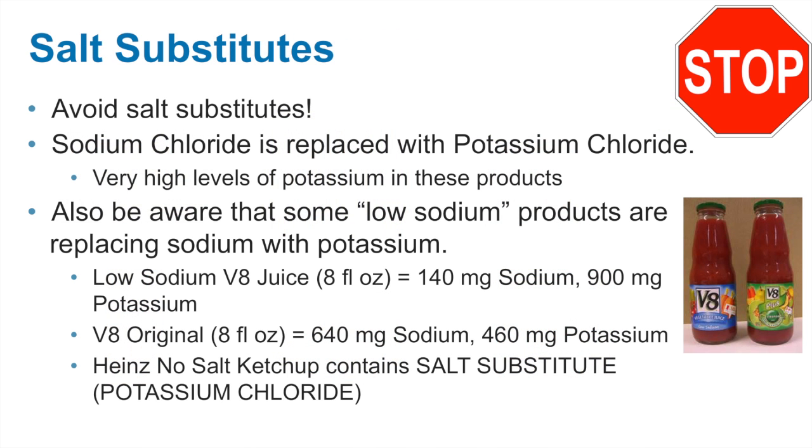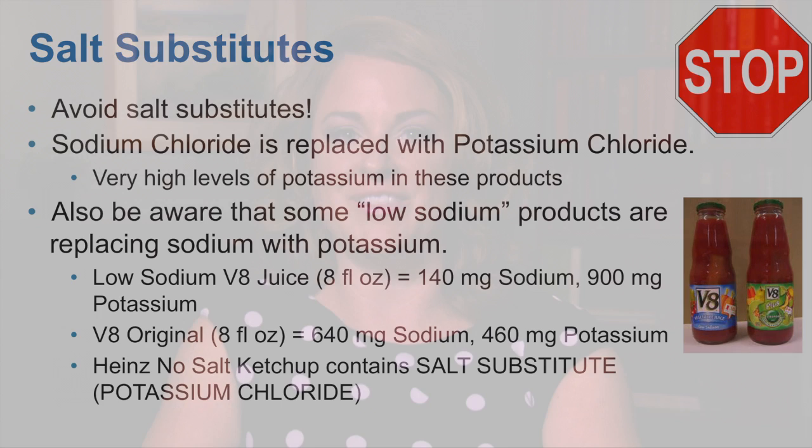Salt substitutes replace sodium chloride with potassium chloride. There are very high levels of potassium in these products and they should be avoided. They are usually located in the seasoning section of the grocery store and typically make claims stating that they are salt free or for salt free diets.